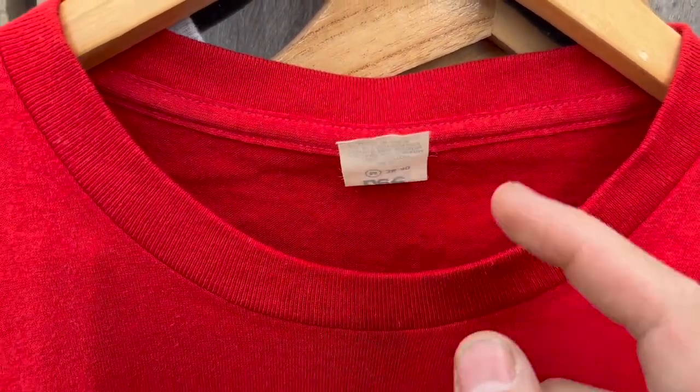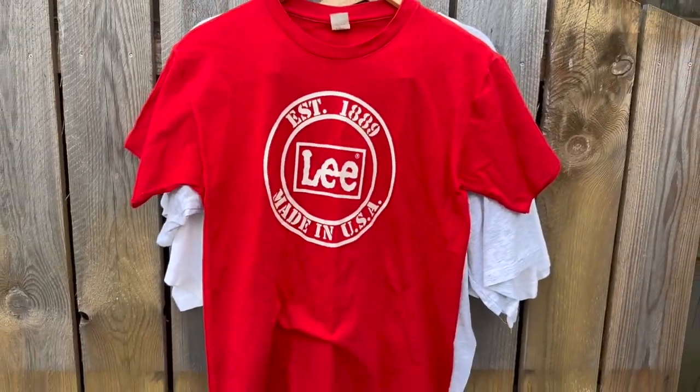I did get this really cool — I think it's an 80s Lee Made in USA t-shirt. You can see the tag, super crispy. I don't think the shirt's ever been worn, but really awesome. I like this shirt a lot.